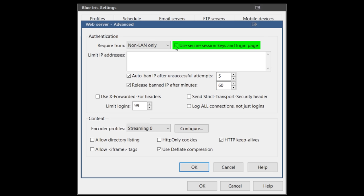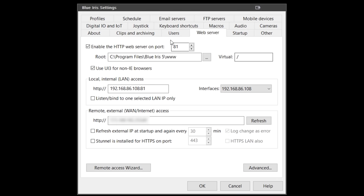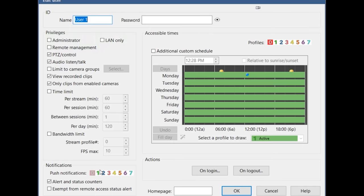Hit advanced and set your authentication to require from non-LAN only, meaning if you log into Blue Iris from within your network you won't need to enter a username or password. Also deselect the use secure session keys and login page, and then hit OK. Last, click on users and create a new user with a secure password and admin privileges to use with your computer vision system.